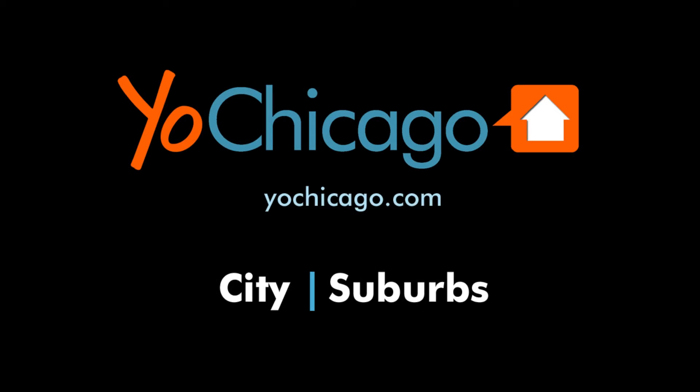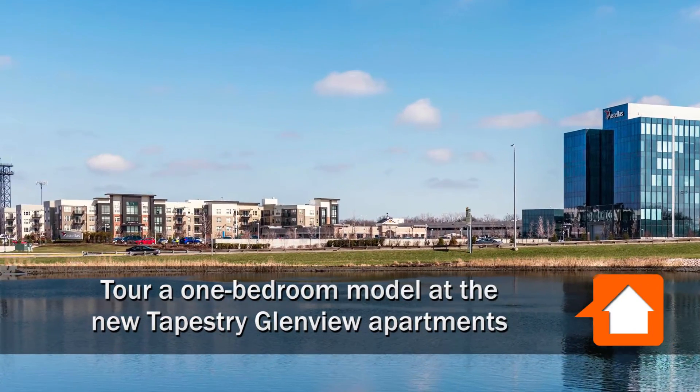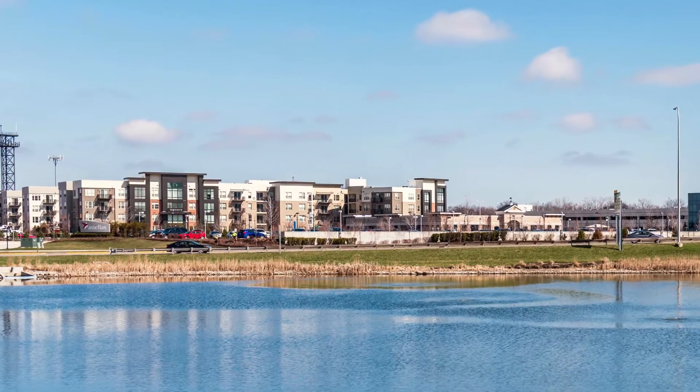Joe Zick is from Yoshicago.com. I've just exited I-294 at Willow Road and I'm headed to the new Tapestry Glenview apartments to meet Paris for a tour of a furnished model, one bedroom.